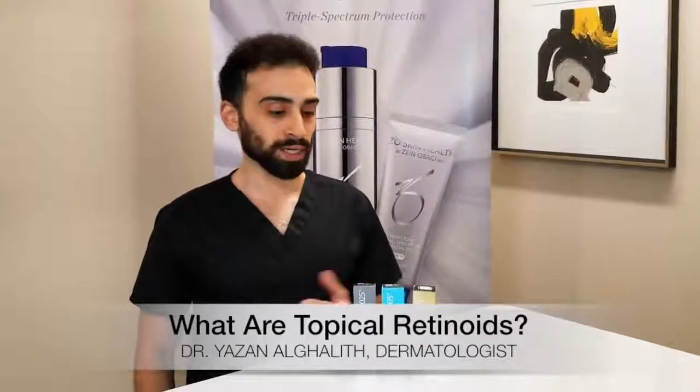My name is Dr. Al Golief with Burton Will Plastic Surgery and Dermatology. Today we're going to talk about topical retinoids.